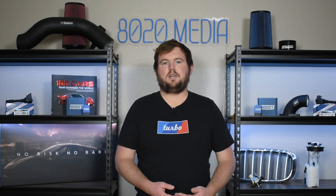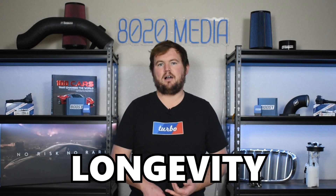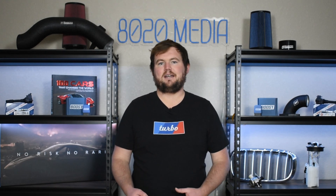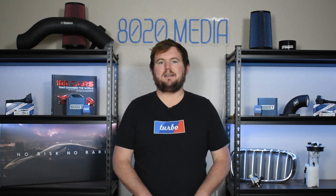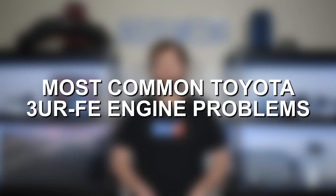The 3UR is a 5.7 liter V8 engine featuring dual VVTI and delivers 381 horsepower and 401 pound-feet of torque. The Toyota 3UR-FE offers a great overall balance of reliability, longevity, and performance. However, no engine is perfect, and that applies here as the 3UR-FE also suffers from its fair share of common issues. Let's go ahead and jump in and discuss some of the most common problems with the Toyota 5.7 liter V8.